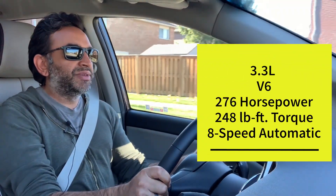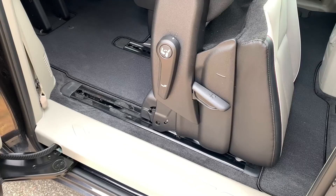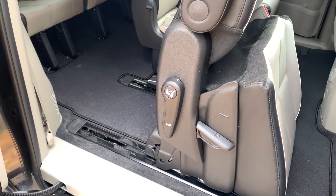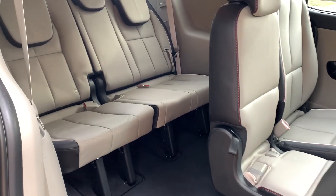Same engine as the last few years: it's the 3.3-liter V6 giving you 276 horsepower and 248 pound-feet of torque, all run through Kia's eight-speed automatic transmission.